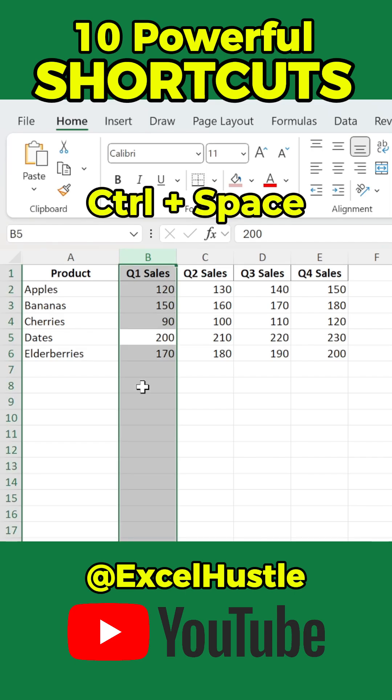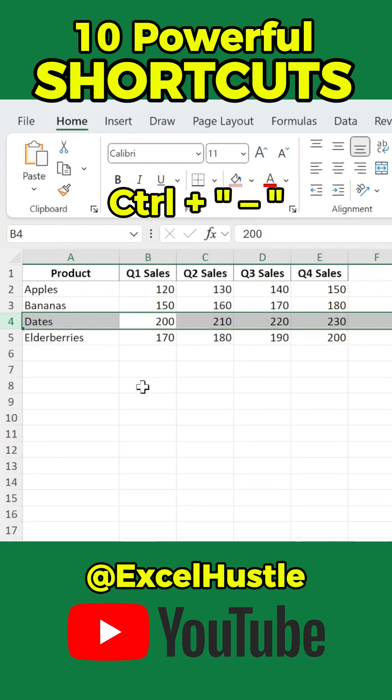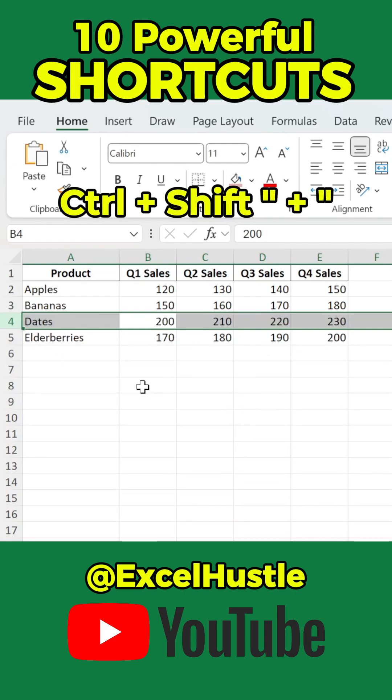Press Ctrl-Space to select a column, or Shift-Space to select a row. Delete rows or columns with Ctrl-Minus, and add them with Ctrl-Shift-Plus.